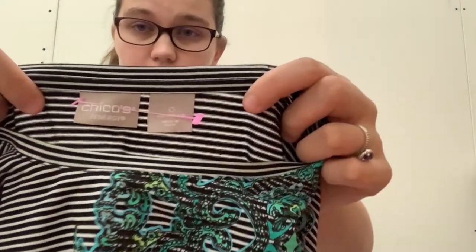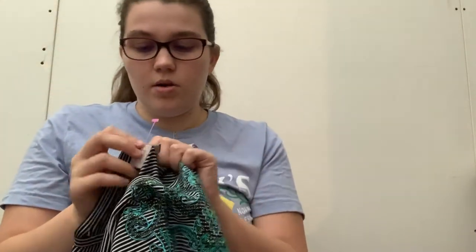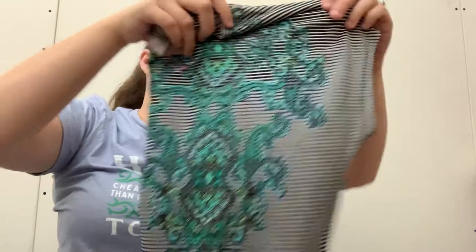We're almost to the bottom here. This is Chico's Zenergy, which is like their active brand or offshoot. This is a size 0, and it actually says size 4-6 underneath it. It's just a really pretty t-shirt. I got it because it was half off and I do like selling the Chico's activewear — just about any Chico's moves pretty good for me.